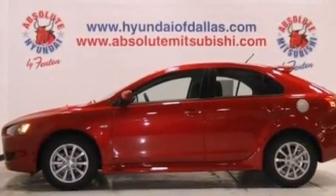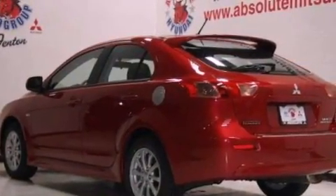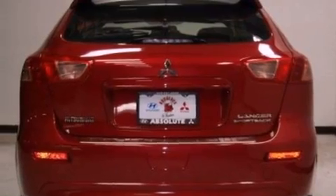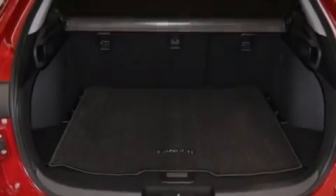All of the following features are included: a low tire pressure indicator, traction control and stability control systems, steering wheel mounted cruise control, and a CD player capable of reading MP3s, along with a passenger side vanity mirror.